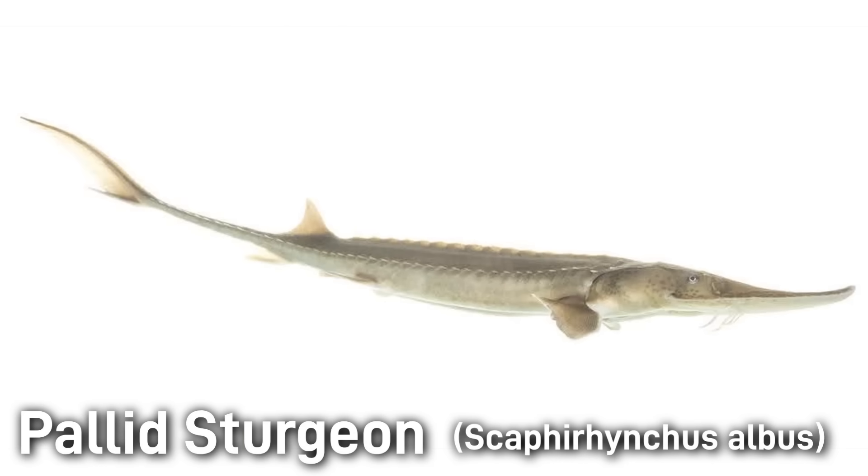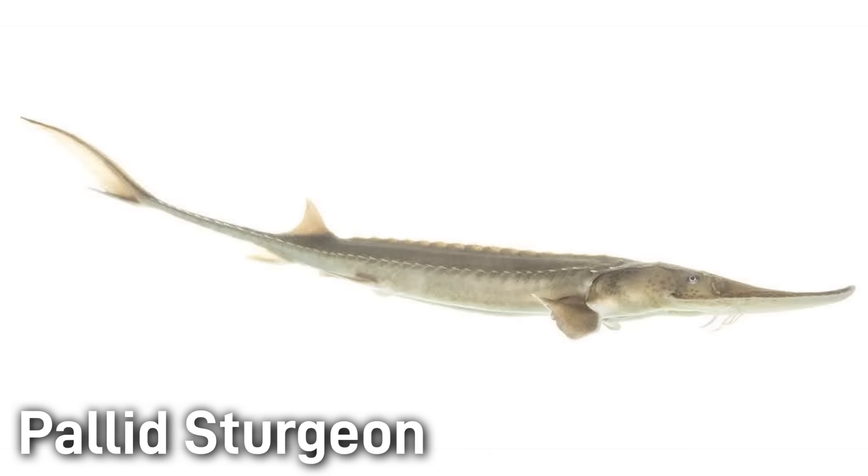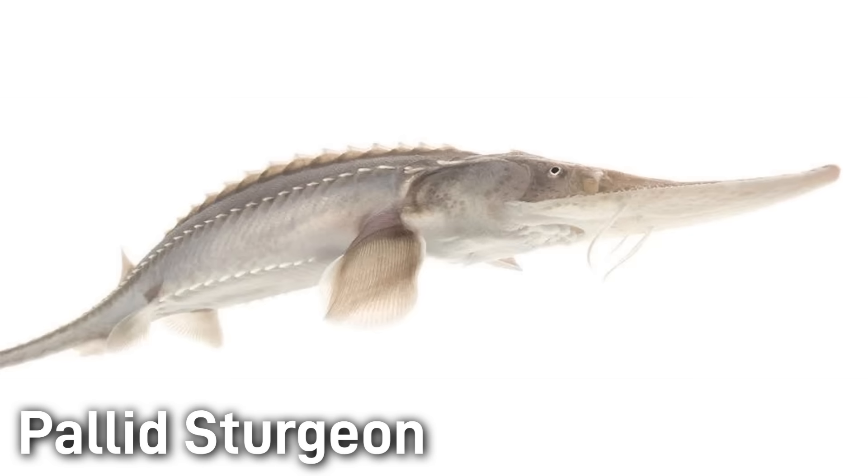The pallid sturgeon is a prehistoric-looking large bottom-dwelling fish of the sturgeon family. It has a heavy elongated body with a gray back fading to white or pale cream on the belly. Its head is very long and flattened, even more so than other sturgeon, especially when the fish is young. Like other sturgeon, the body is armored with five rows of tough bony plates, or scutes.